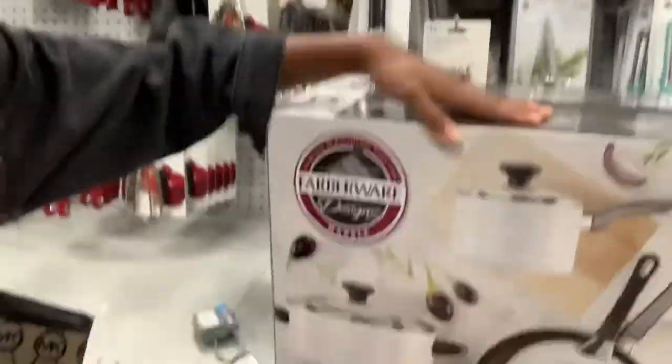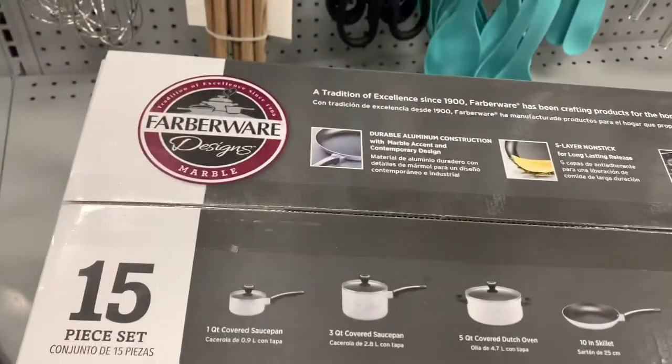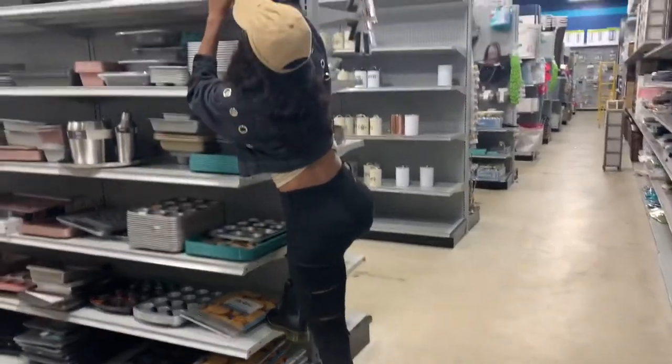Update, you guys — we're in the kitchen section and we're about to get this dish set that comes with a whole bunch of pots and pans. It's a 15-piece set and it's a pretty good price, so I'm gonna get this for our apartment. She already brought some stuff so yeah.